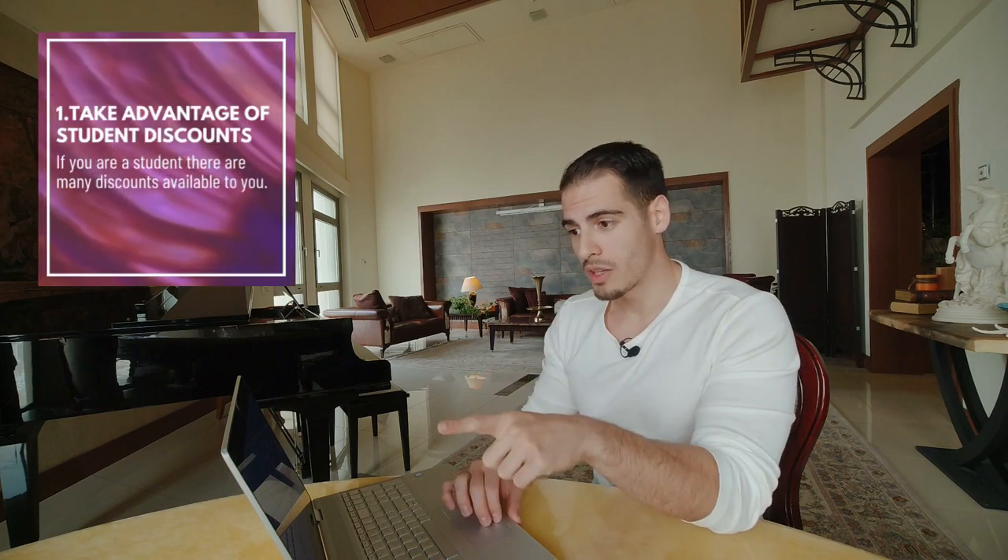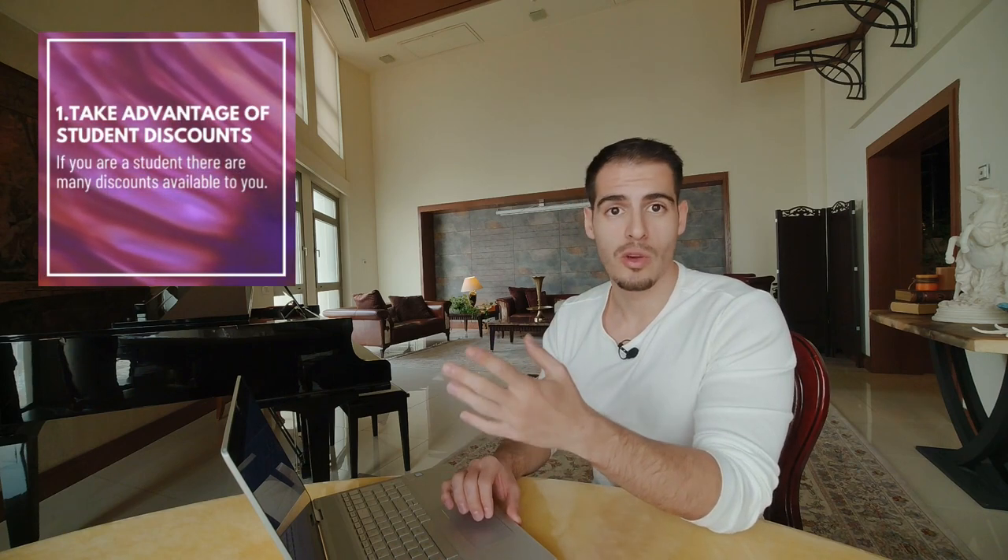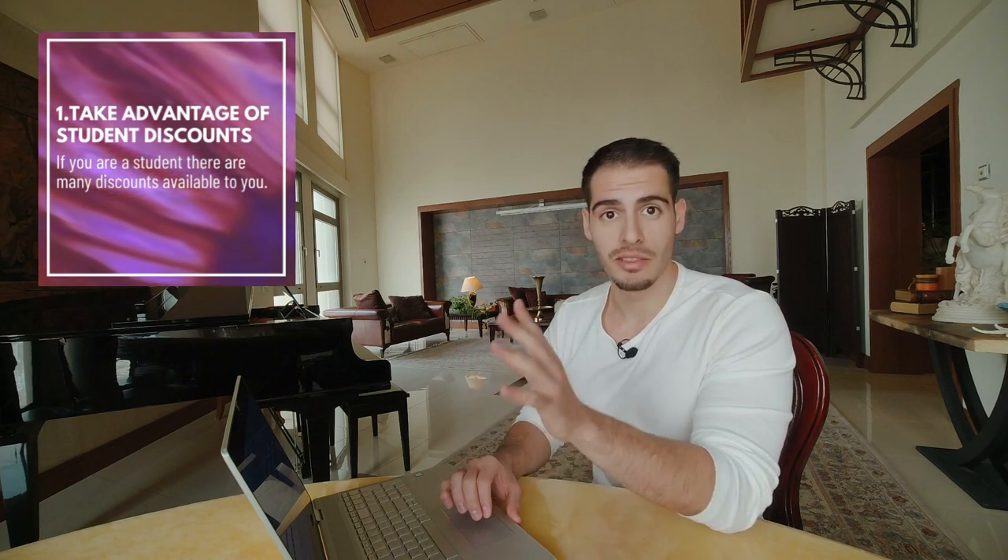Tip number one: if you're a student or under 26, there are many discounts available to you — usually 20 to 30 percent off the standard fare. You can always ask your booking website in the chat section, so don't overlook these discounts because they're available to you.